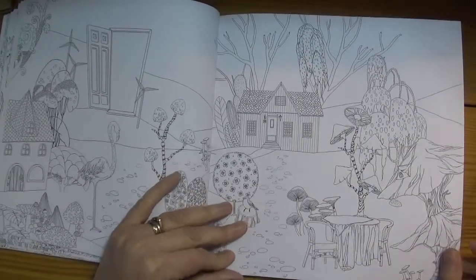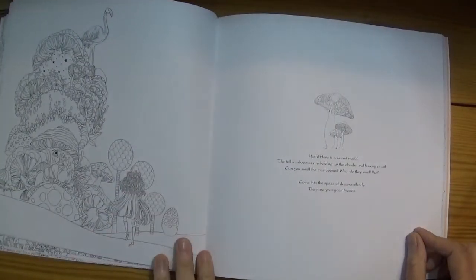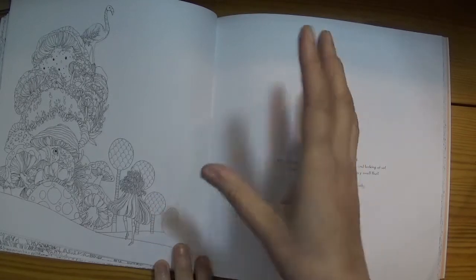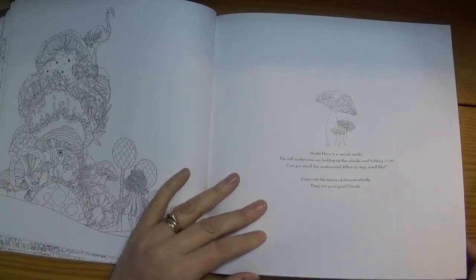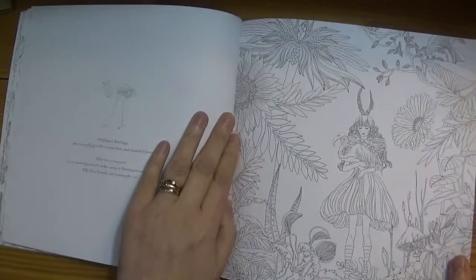There are lots of very interesting, unusual things to colour — different shapes, lots of things to work on in terms of light and shade and highlights — so there are lots of opportunities to really push the boundaries of your colouring in this book, I think.